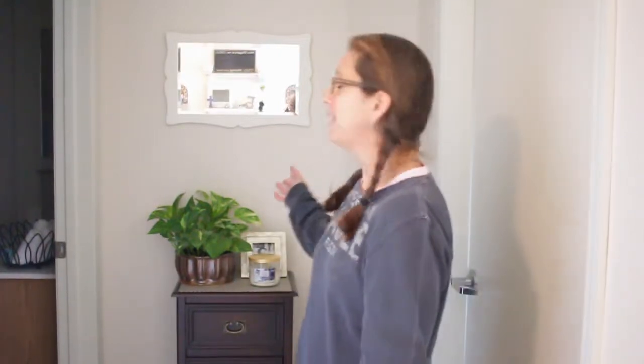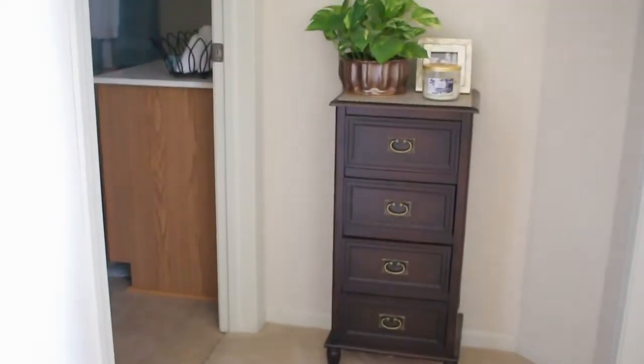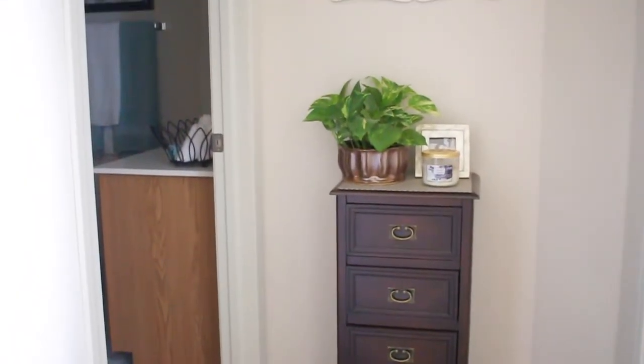Let's go on to the master bathroom. On the way to the bathroom we have a hallway and I have a plant and then a mirror and then a chest of drawers. And this is my master bathroom. In here I kind of wanted a spa-like feel, so I decorated it with sea blues and accents of brown.